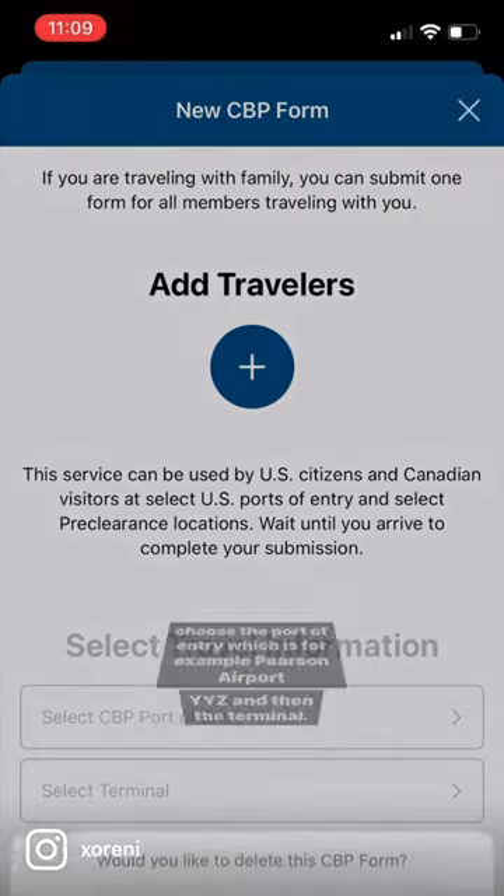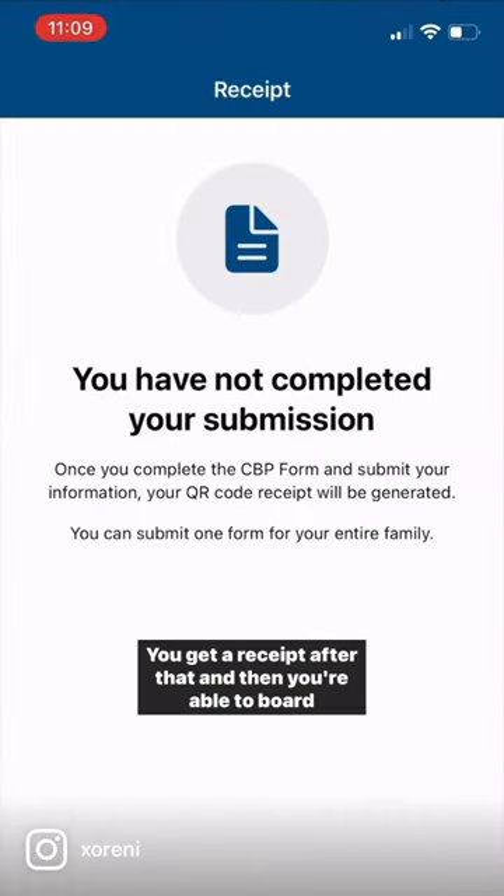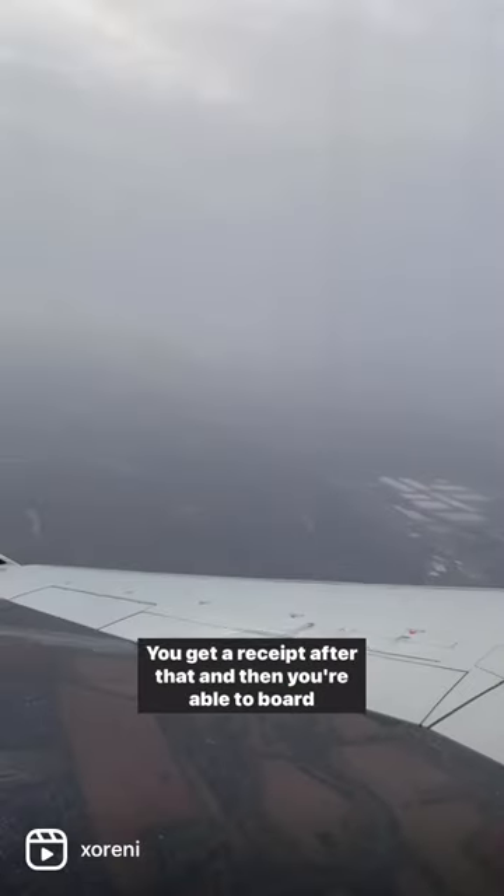Then you're going to choose the port of entry, which is, for example, Pearson Airport, YYZ, and then the terminal. You get a receipt after that, and then you're able to board your flights easily without missing your flight due to that long, long line.